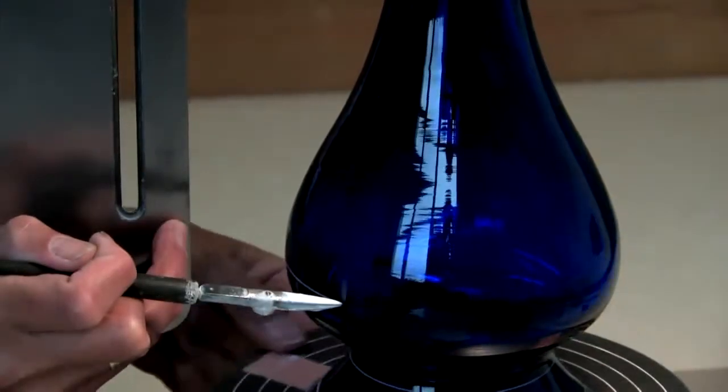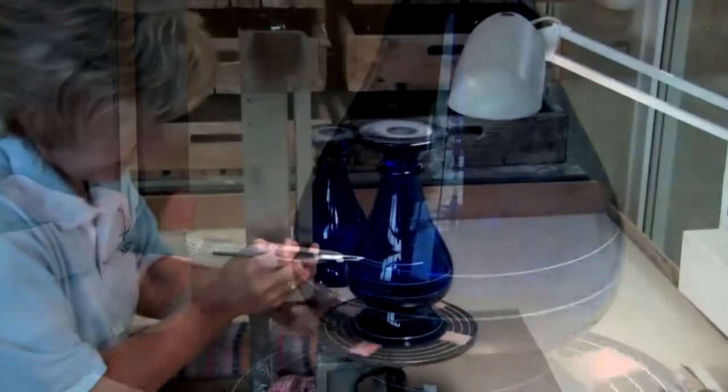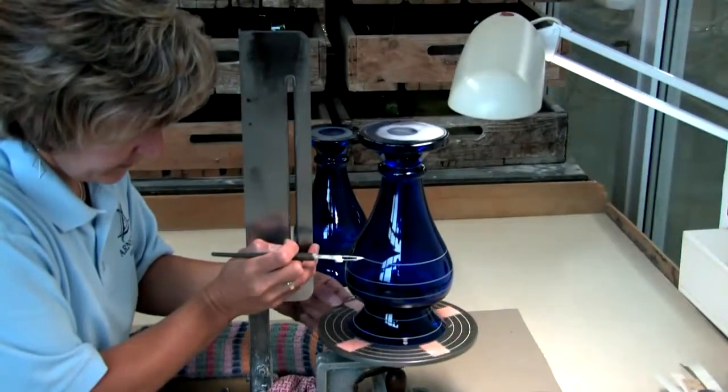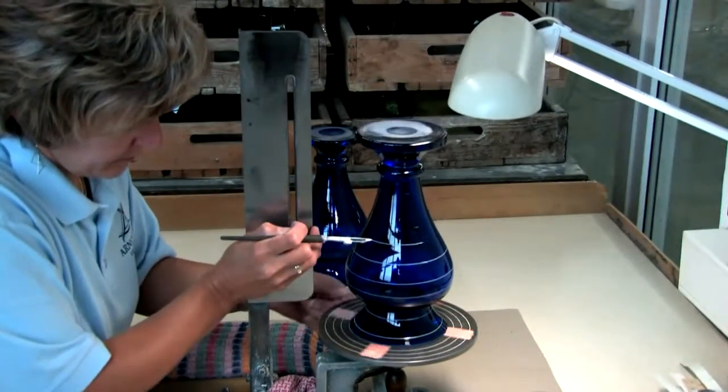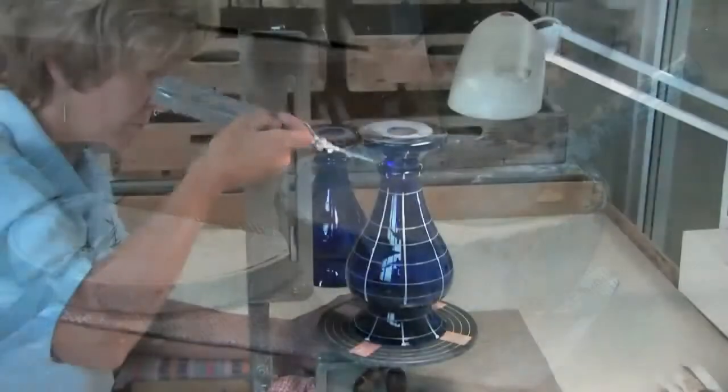The basis of the perfect cut is a steady hand, right from the marking stage. The finely applied reference lines are essential for the subsequent perfection of the artwork.